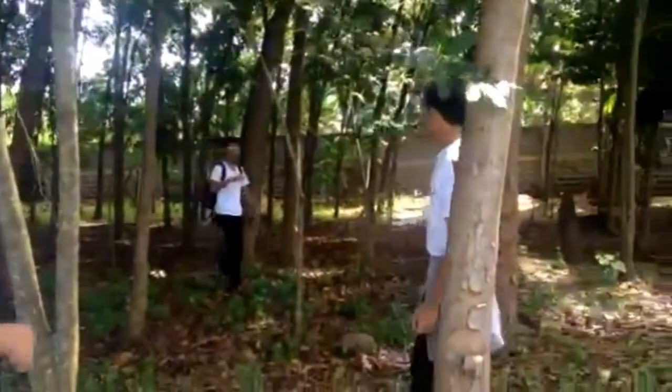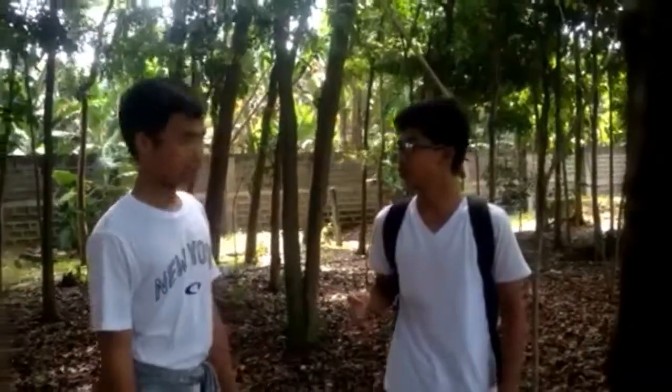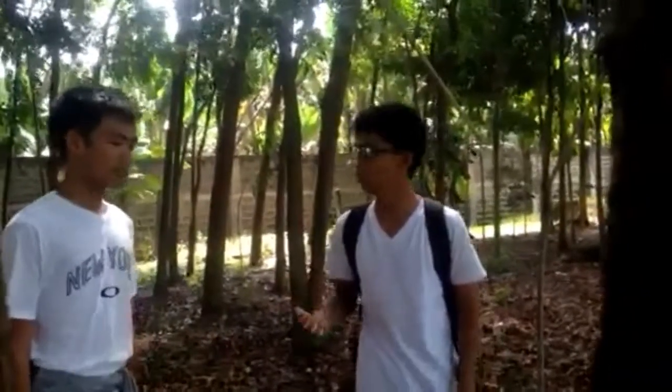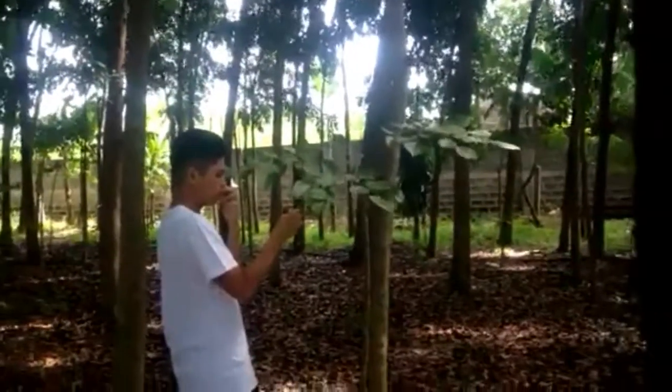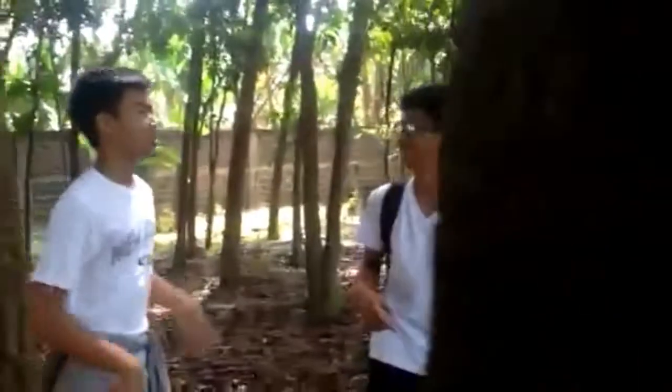Hey Mr. Grylls! I believe that you are searching for the Mindanao Horned Frog. Well, I myself have been searching for that very specimen in this forest for the past 10 years. Could you tell the audience what the Mindanao Horned Frog looks like? Yes, I can. The Mindanao Horned Frog is a bright orange color and it has bones that protrude out of its head which make it look like horns. Hence the name Mindanao Horned Frog.